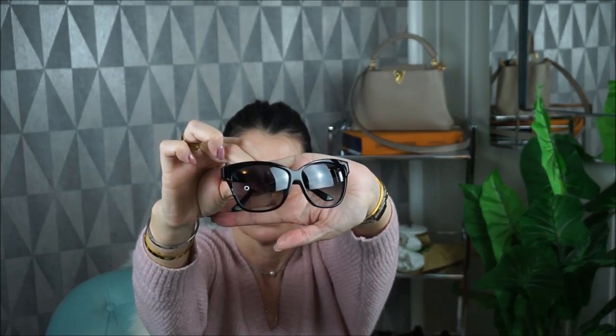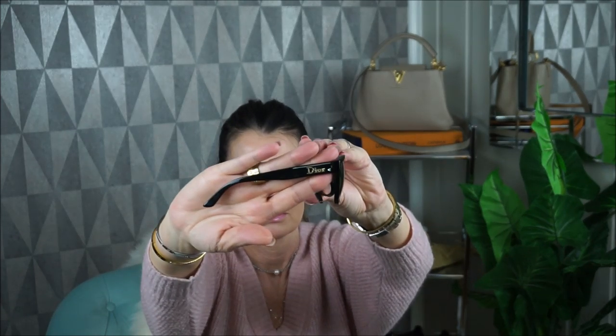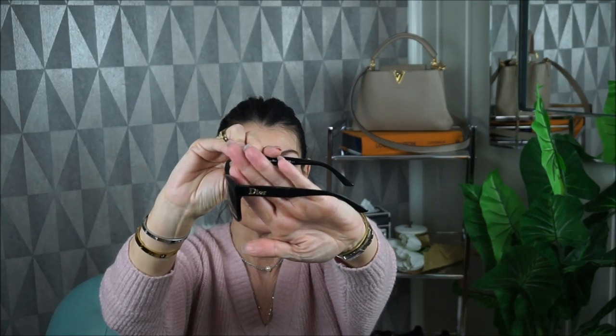Next I have a pair from Dior — this is the cat eye style. It has the logo here in gold, and inside it says Christian Dior with the number. This is in a black shade. They are also comfortable on my cheekbone.